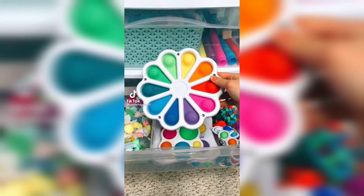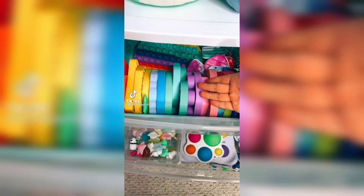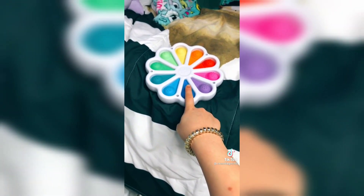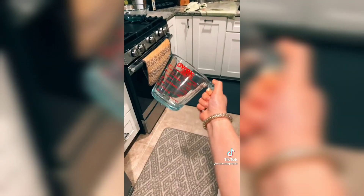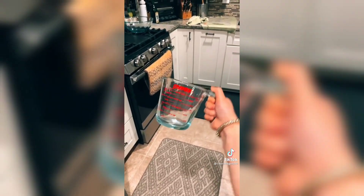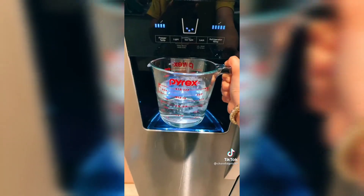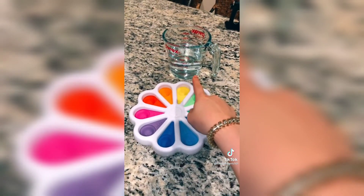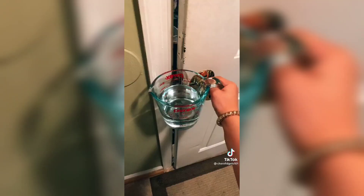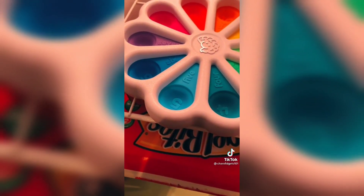I'm making ice out of my dimple digits. I've made ice out of a pop-it before and it turned out really cool, so I'm so excited to try it with my dimple digits. Let's go fill it with water first. I'm going to fill this measuring cup up with water. I'm going to bring both the dimple digits and the cup of water to my outside fridge since there's more room.